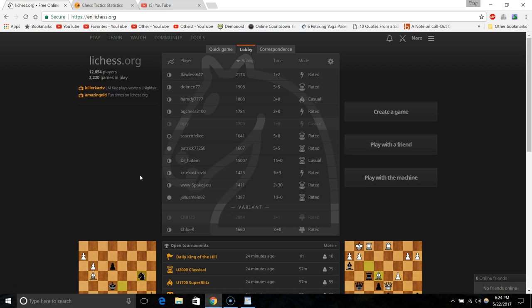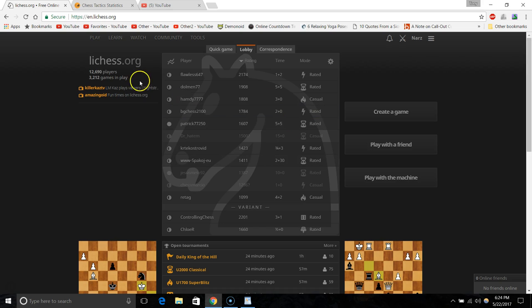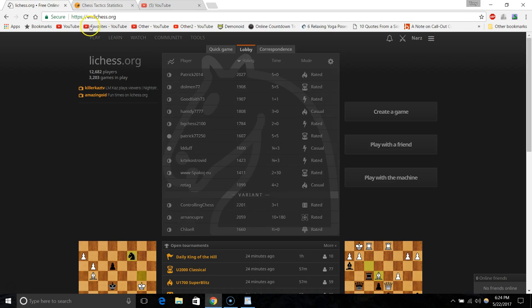My top pick is lichess.org, as you can see over here. You can just type lichess.org — it's in English but you can change the language settings; I think it has about 10 different languages.